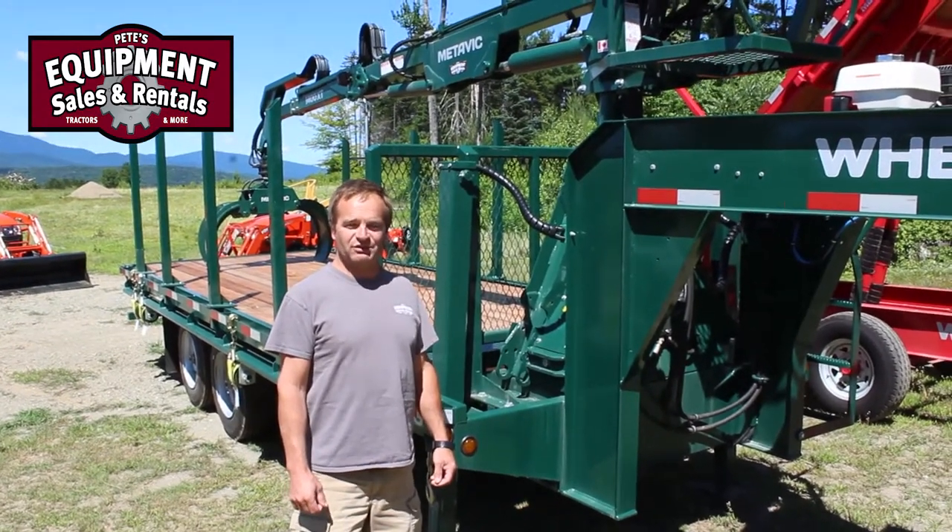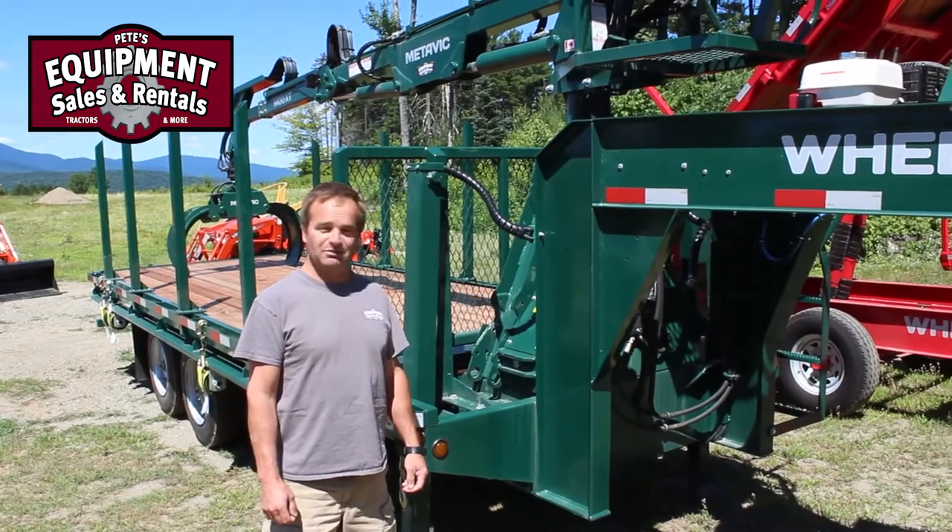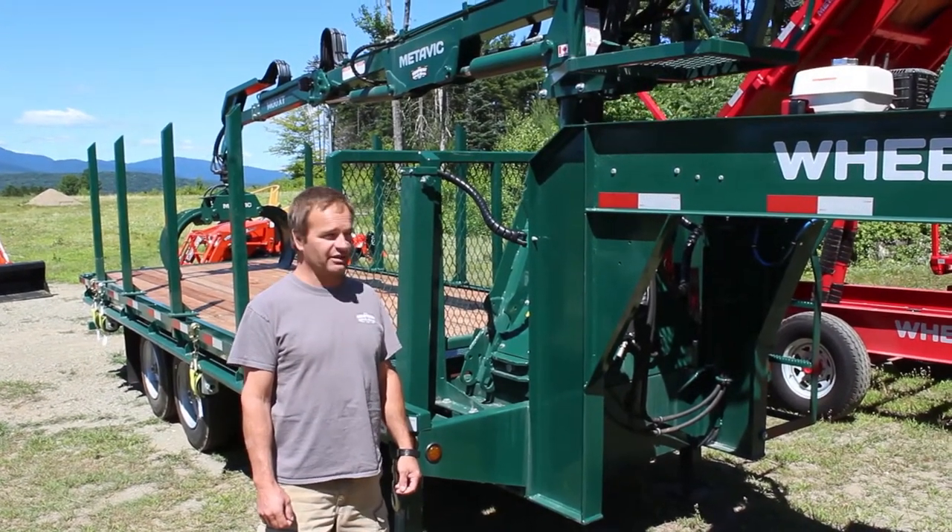Good afternoon. Jason Kutcher with Pete's Equipment Sales and Rentals up here in Morrisville, Vermont. We are the importer authorized dealer for Metavic Lock Loader Sales Trailers.